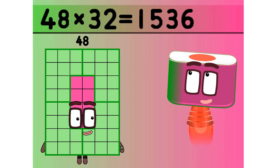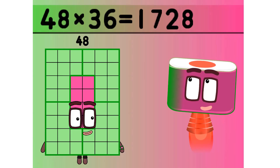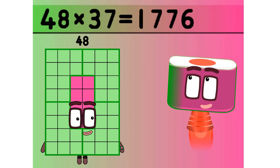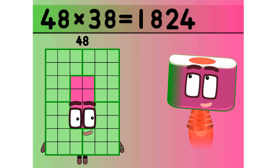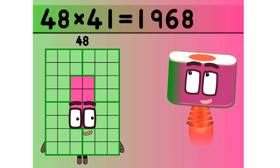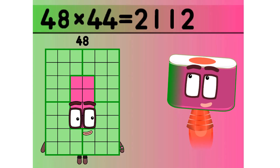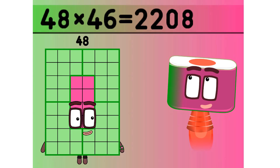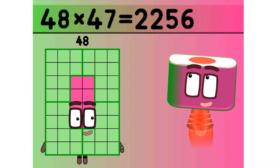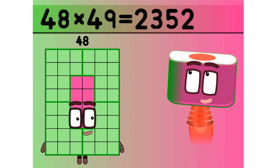Thirty two 48 is 1536. Thirty three 48 is 1584. Thirty four 48 is 1632. Thirty five 48 is 1680. Thirty six 48 is 1728. Thirty seven 48 is 1776. Thirty eight 48 is 1824. Thirty nine 48 is 1872. Forty eight 48 is 1920. Forty two 48 is 2016. Forty three 48 is 2064. Forty four 48 is 2112. Forty five 48 is 2160. Forty six 48 is 2208. Forty seven 48 is 2256. Forty eight 48 is 2304. 49×48 is 2352.